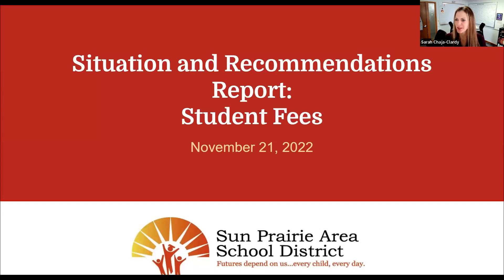Greetings Board of Education and members of the community. I am Sarah Chaya Clarity, the Director of Secondary for Teaching, Learning, and Equity, along with Phil Frey, our Director of Business and Finance, here to present on our Situation and Recommendations Report on Student Fees.